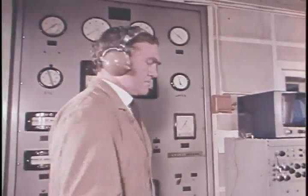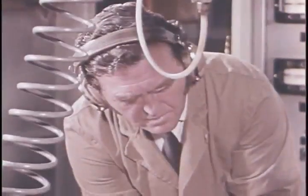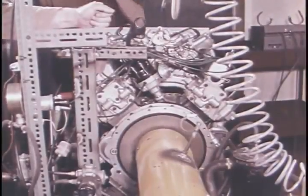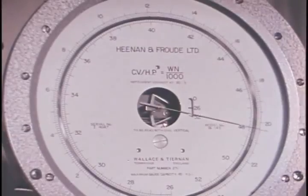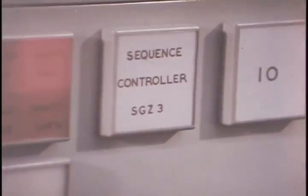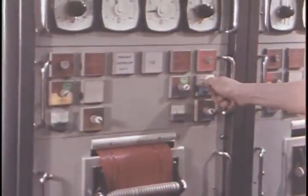On the test bed, every aspect of engine performance is analyzed and recorded as dynamometers absorb and measure the power output under varying loads. Improved power coupled with fuel economy and reliability is the ever-present target. Smoothness means less vibration and low noise levels with longer engine life. On long endurance runs, the arduous cycle of tests can be remotely controlled by special sequence control equipment operated by punch tape. Any series of tests can be programmed and automatically carried out by the sequence controller.